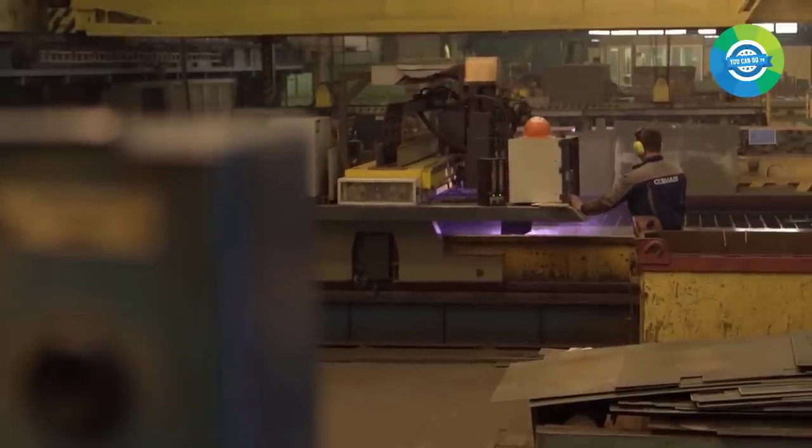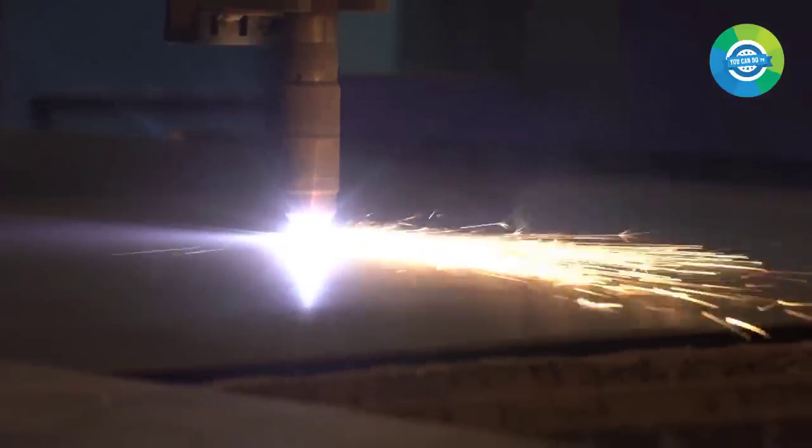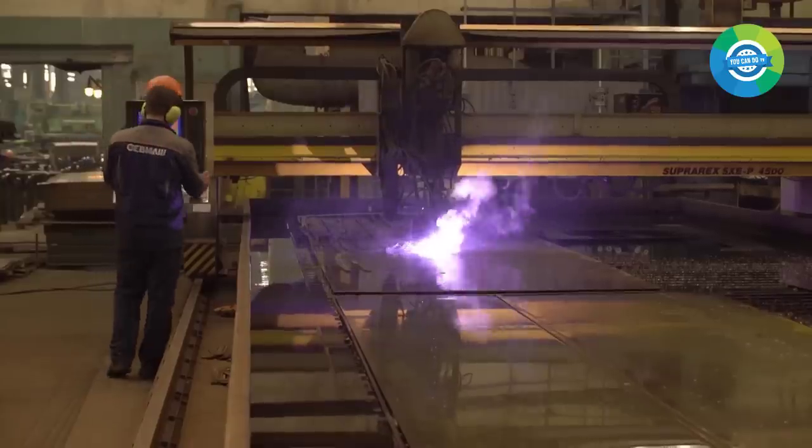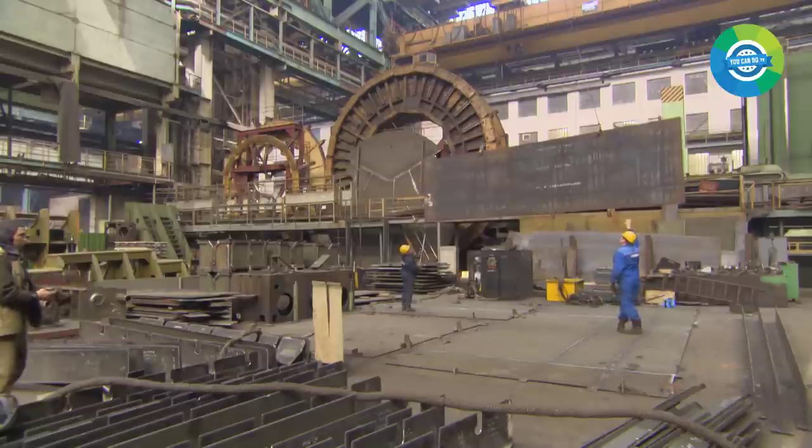In the processing shop, railway trains deliver sheets of strong metals, which are then cut and assembled into parts to form the giant underwater hull design. This process is akin to assembling a puzzle, and once the pieces are put together, the hull is ready for further construction.